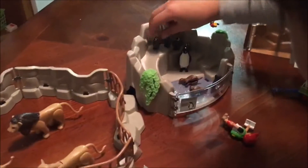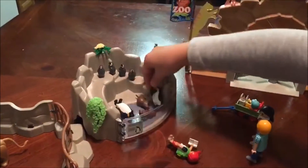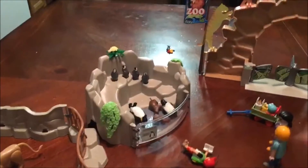And then here's the daddy penguin. The mommy penguin. And all the four kids. Say hi.